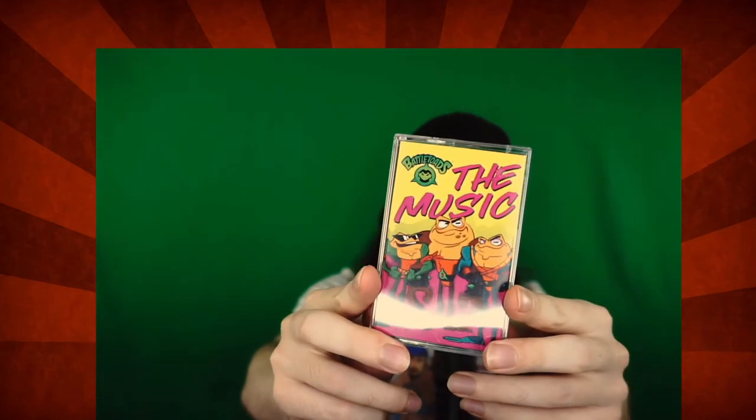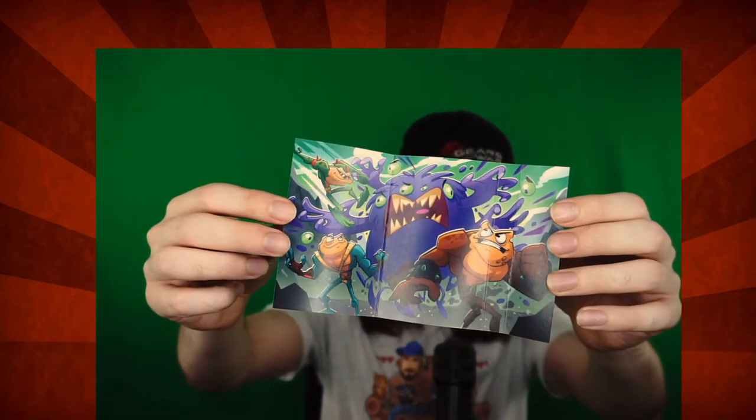Music. Freakin' cassette. Artwork from the insert. But yeah, you got this freaking retro style, and all our young viewers are like, what the heck is that?